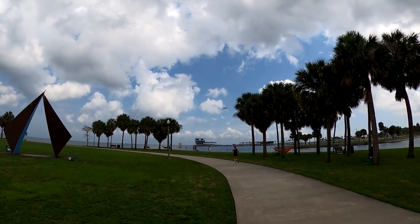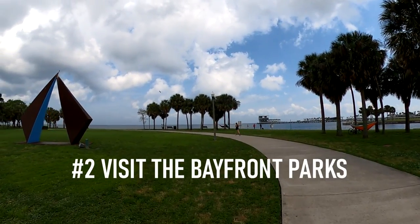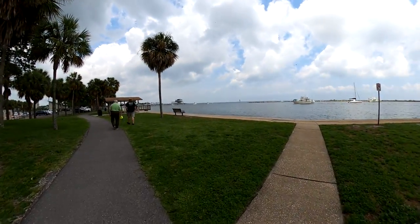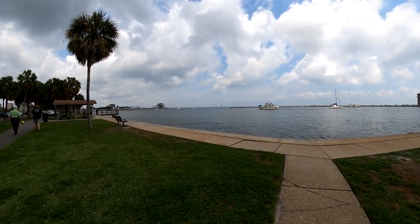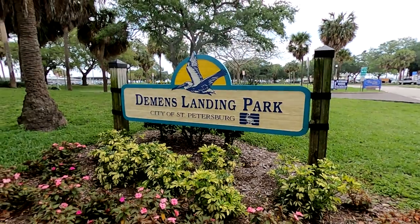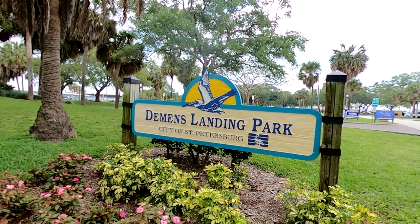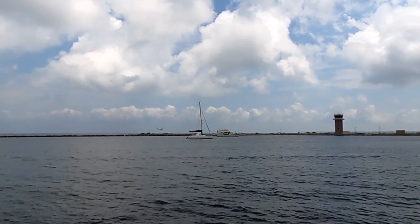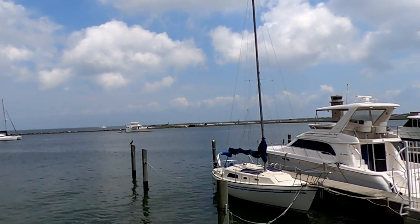This leads us to number two on our list, which is to visit the Bayfront Parks. Each of these parks offers walking paths along with several places to relax and enjoy the bay views. DeMens Landing is a great spot to relax and watch the planes take off and land at the downtown St. Pete Airport, or to watch the boats sail in and out of the marina.